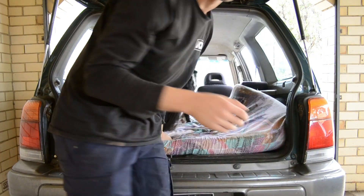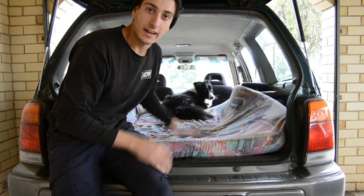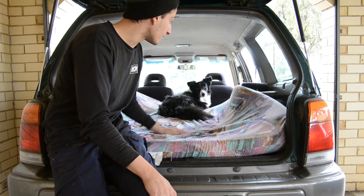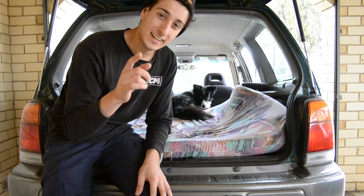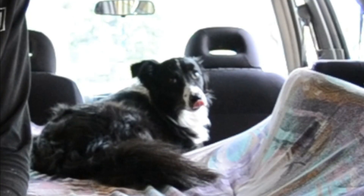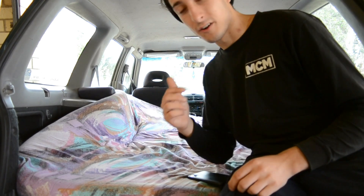I wouldn't recommend the lifted kit if you have a pet like a dog or cat because they can't really jump up, but as you can see animals love it. This is my dog and she's happy and comfy — it's a Subaru. Because the head gasket is good, you can drive this car wherever you want. This car is awesome for $1,500 — it's got everything you need. Let's find out what it's like to test drive on the road.